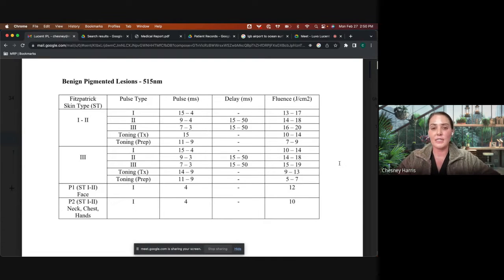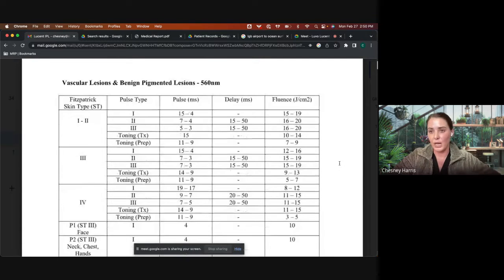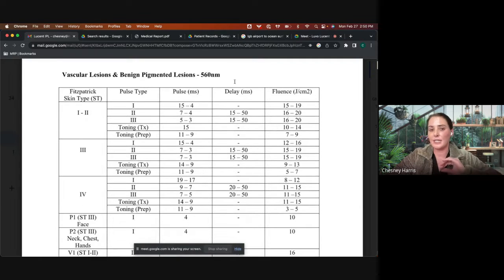The neck and chest have thinner skin, so you really need to pay attention to the tissue response. For someone with reds and browns where the reds are very superficial, the 560 is your go-to filter — it treats superficial telangiectasias and also some pigment. If you need to come back, you can follow with the 515 and then even the 430. You have all those options.